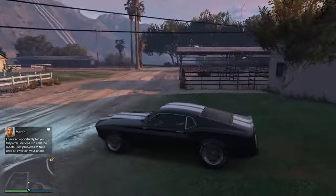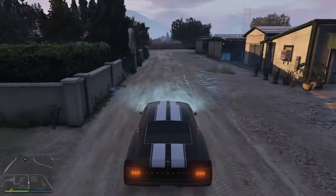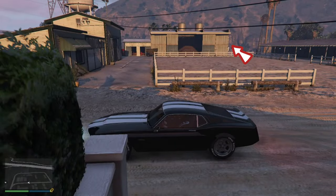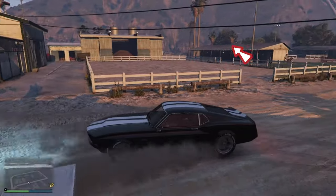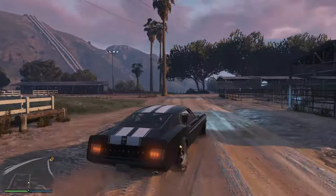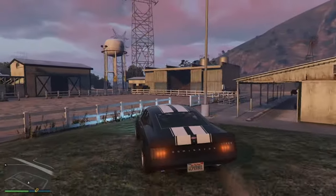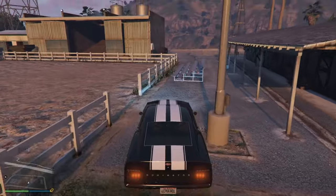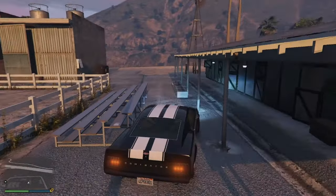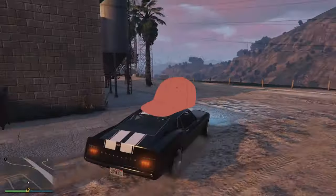Based on the video, it's a sports car located at Madrazo Ranch, around the backyard area. I see no sports car here! Cap!